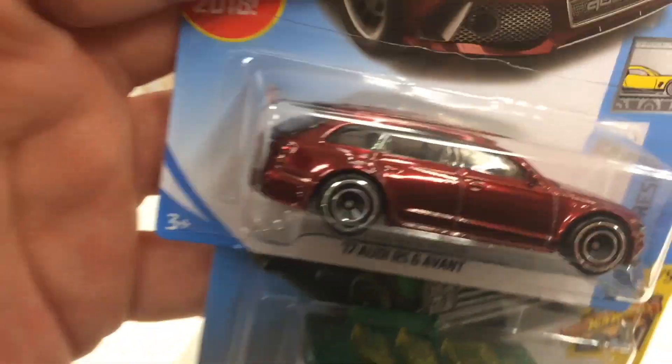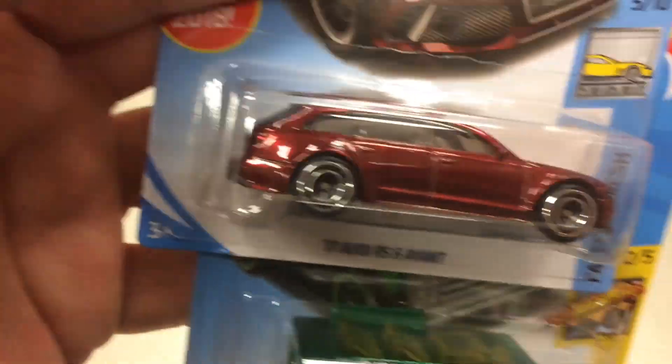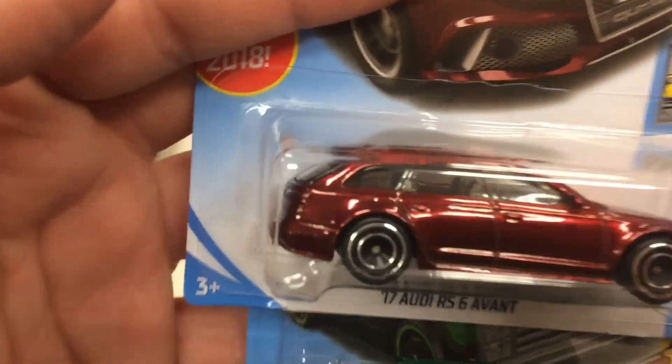Let's go see if they have some more Hot Wheels around here somewhere. If so, I'll add it to this video.